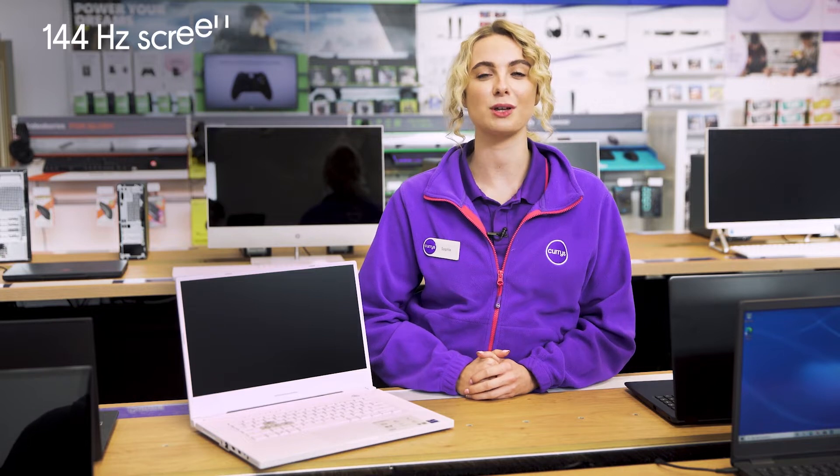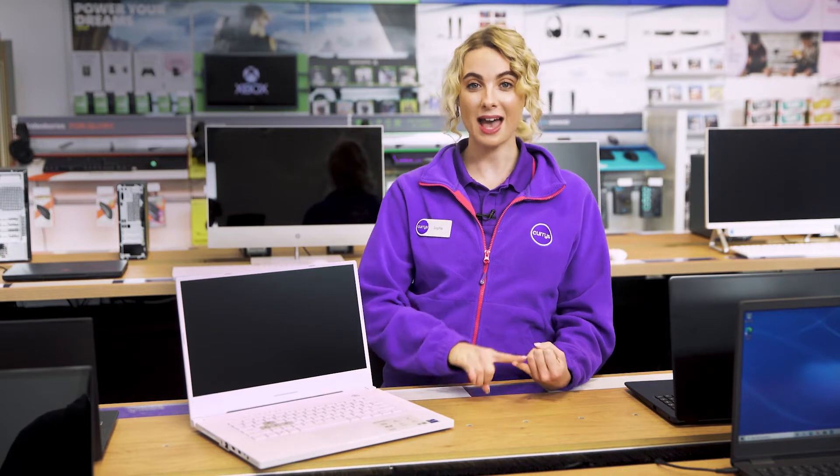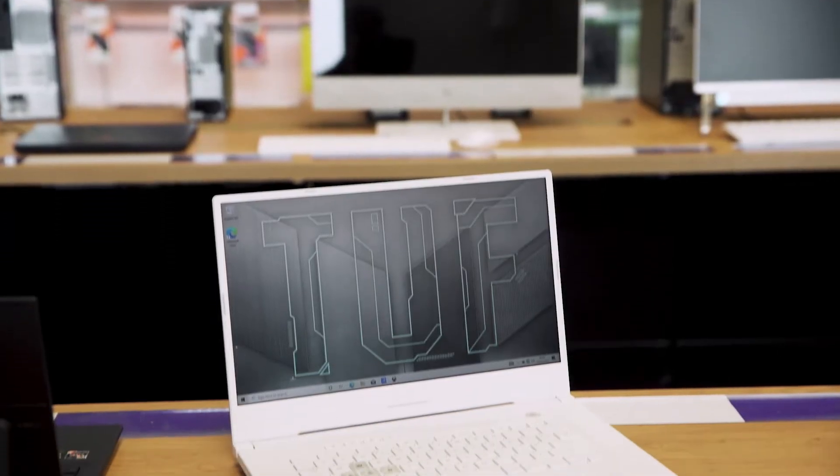The display has a 144Hz refresh rate which makes sure that motion is buttery smooth and seamless. That way there's no tearing, lagging, or blurring getting in your way.